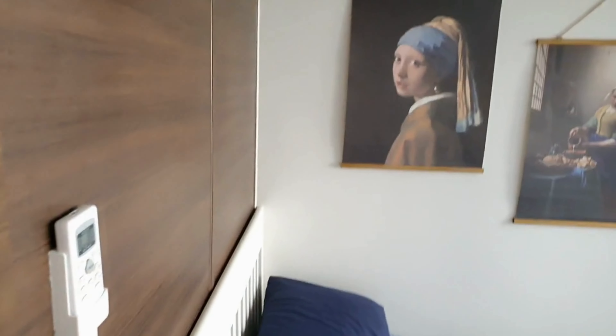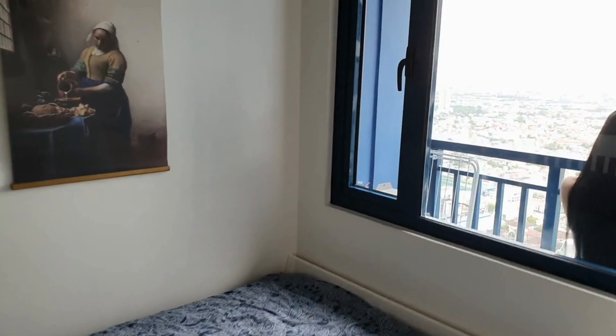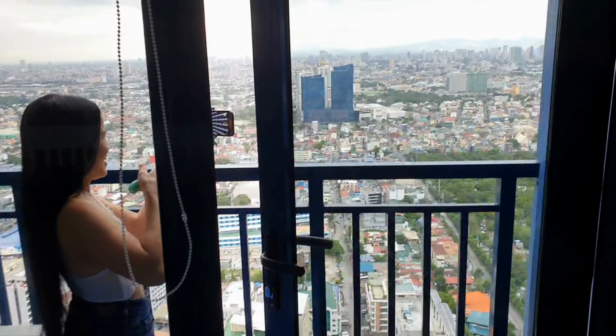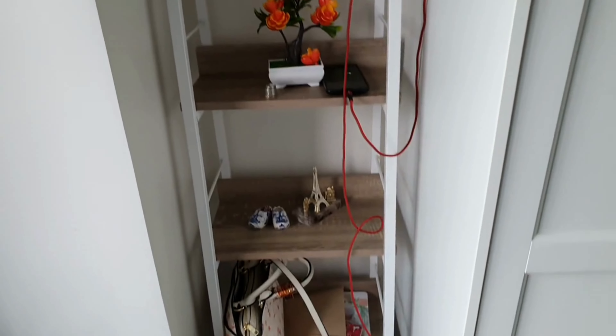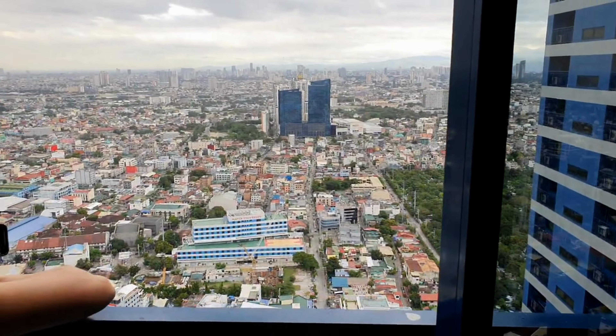This is the bed area. A nice double bed — I would say it's probably a queen size. A couple of photos on the wall, and you have your own balcony. The door leads onto a balcony and yeah, it's a long long way up. There's another little unit here where you can place a few bits. And for the grand finale, it's the view!